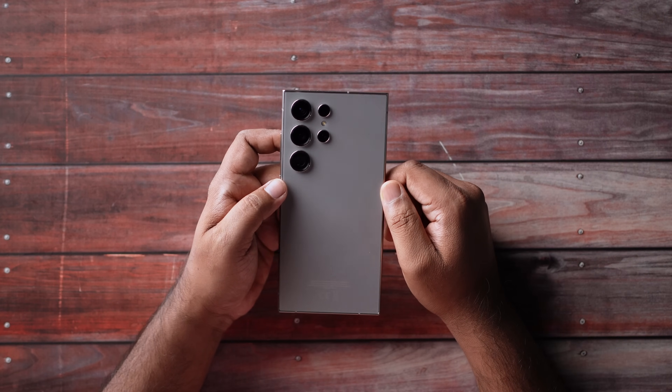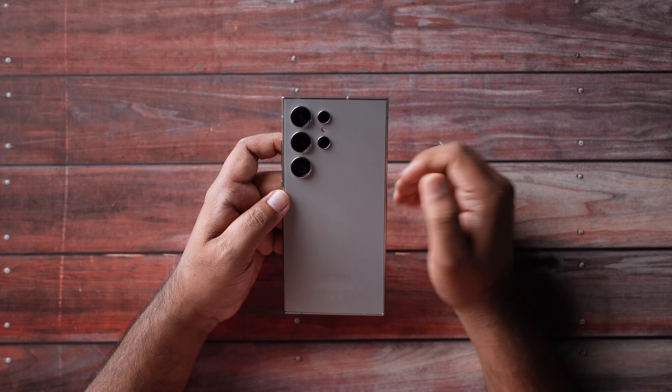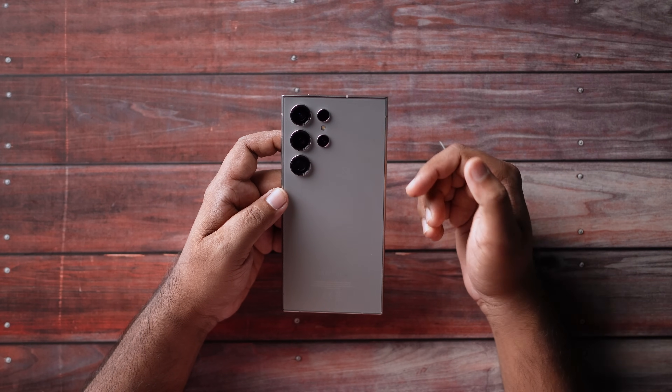We have already covered the unboxing on our channel, so I won't go into design in detail. Essentially, design-wise it is a minor, incremental upgrade — but the material is a huge change.